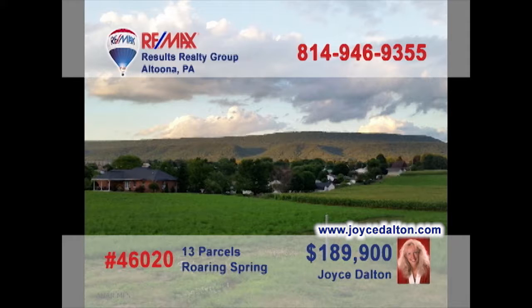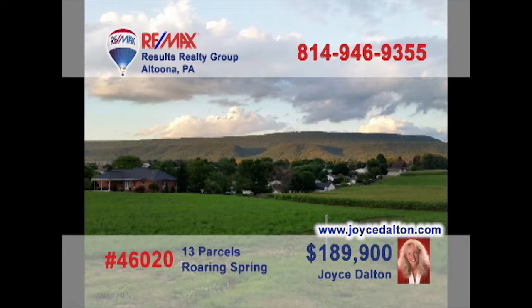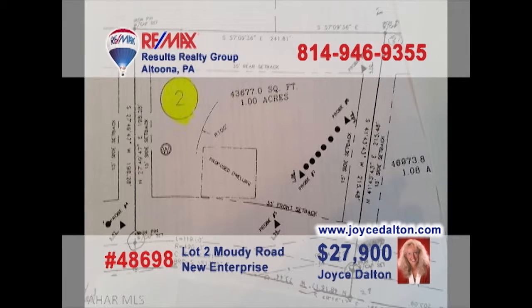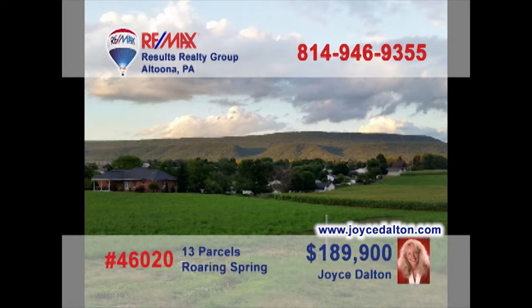It's that time of year when thoughts turn to new construction, and RE-MAX Hall of Fame realtor Joyce Dalton has the new home site you've been looking for. This relaxed and wonderful country setting can put anyone's mind at ease as the warm, crisp sunset hits the horizon. This trio of properties in northern Bedford County ranges in size from 1 acre to nearly 1.5 acres, each with a beautiful country setting for your ideal home. Call Joyce or head to JoyceDalton.com for the details.